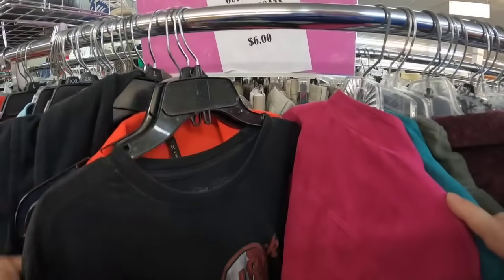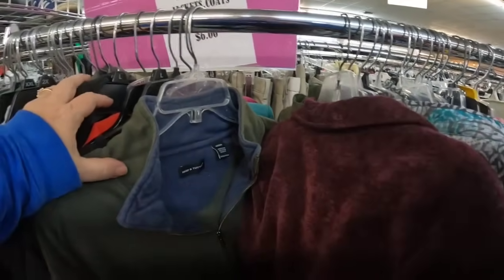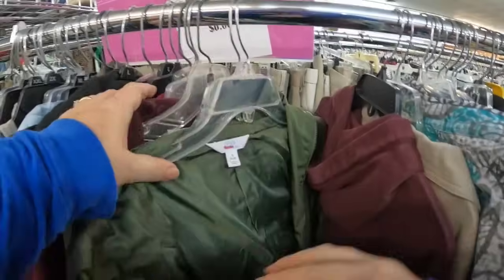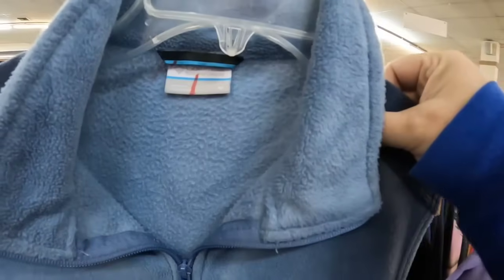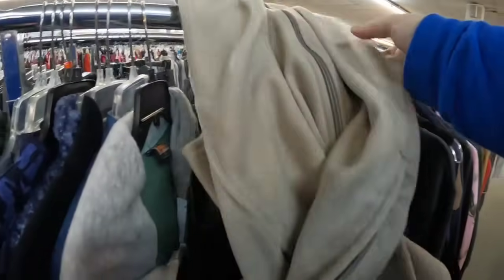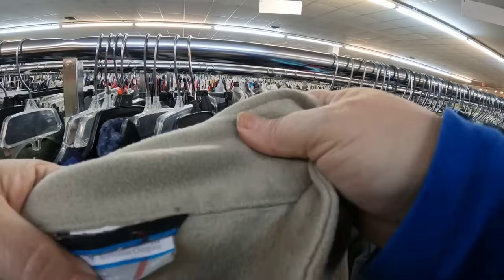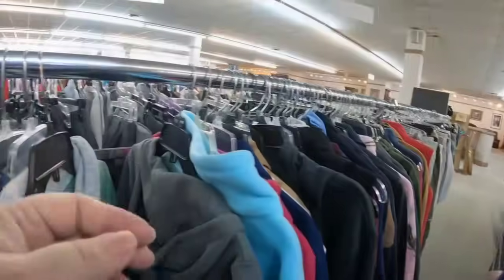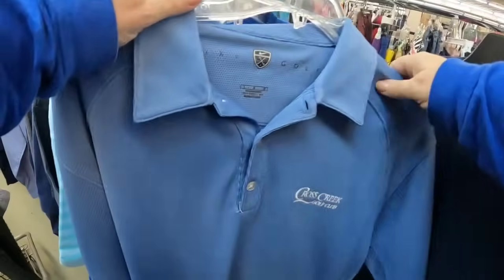Back to the jackets — look at this, a pink fleece jacket. We are definitely getting lucky in the jackets and nightgown section today. It definitely varies; you really never know what you're going to come upon on any given day at a thrift store. One day it'll be one thing, and the next day somebody just donated a collection. There's another Columbia — somebody had a vest collection. Here's another Columbia, and I do well with Columbia, so I'm happy.